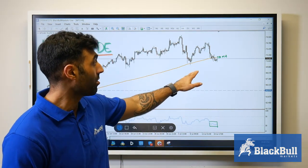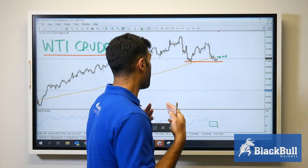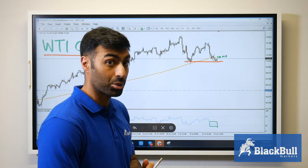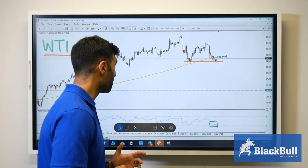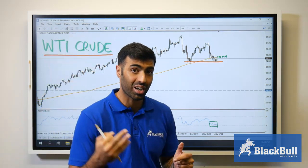However, we could be looking at this support area around $71 a barrel as an opportunity to buy the dip. Investors are potentially looking at this level again, and RSI is pretty oversold here, just above the 30 mark.